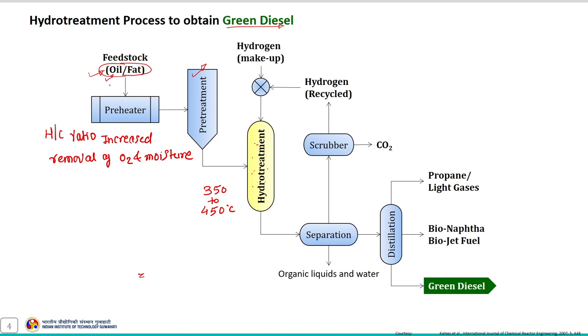The feedstock used in this process mostly contains triglycerides, since the feedstock is mostly oils and fats, which consist of triglycerides and free fatty acids. The triglycerides present in the liquid feedstock react with hydrogen, which is used in excess. This entire reaction is carried out at relatively high temperature and pressure between 4 to 15 megapascal with the help of a heterogeneous catalyst.